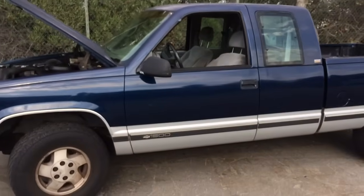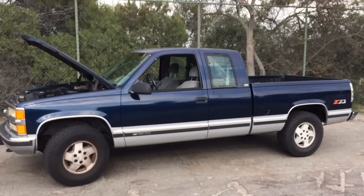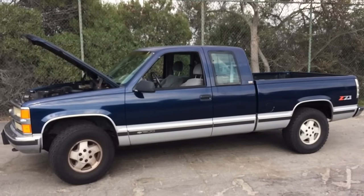And now she runs like she's supposed to. How old is this now? 22 years old and going strong.